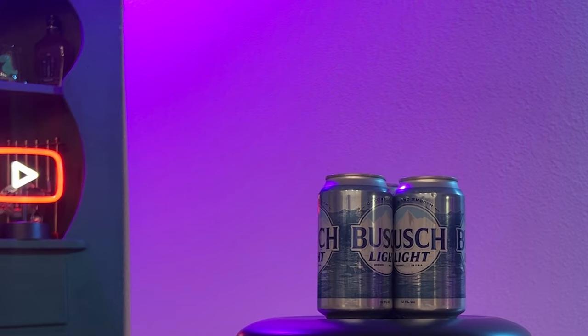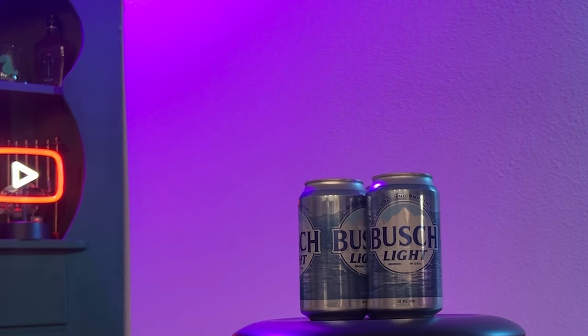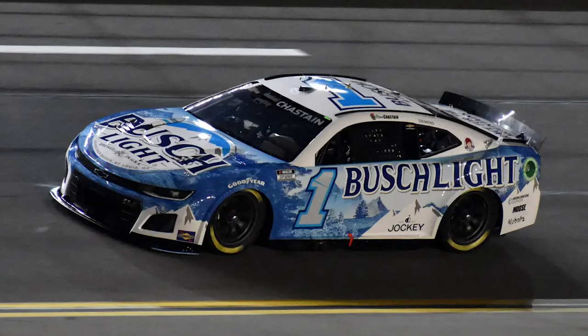For your first alcohol of the day, you'll be drinking Busch Light. In addition to being one of NASCAR's premier partners, Busch Light is the main sponsor of Ross Chastain's Trackhouse Chevrolet. Busch Light claims to be the coldest, smoothest, lightest lager there is.